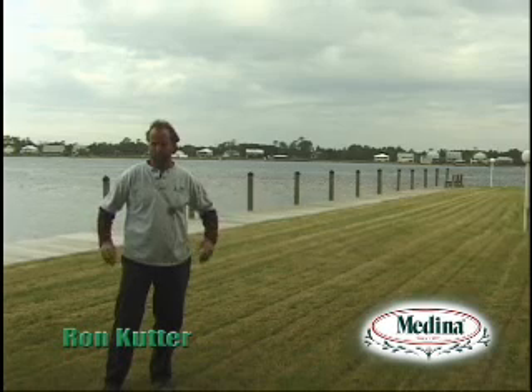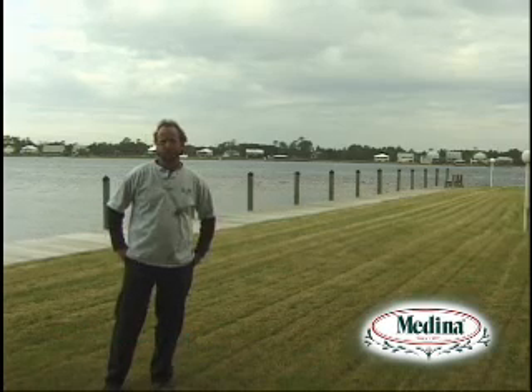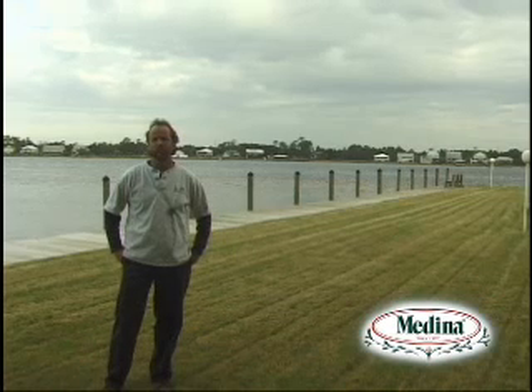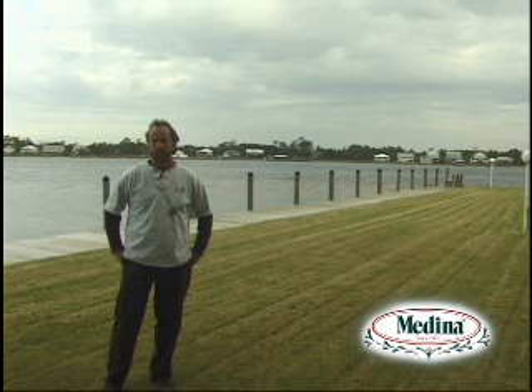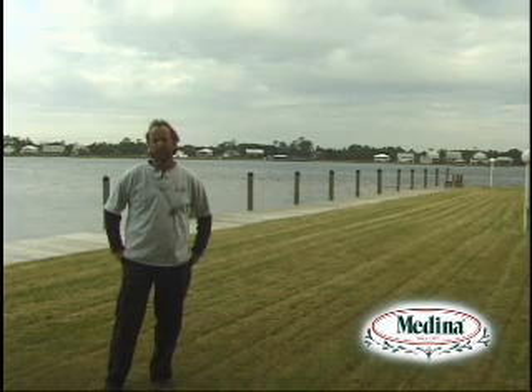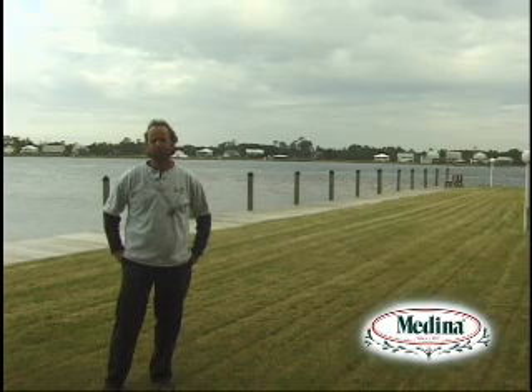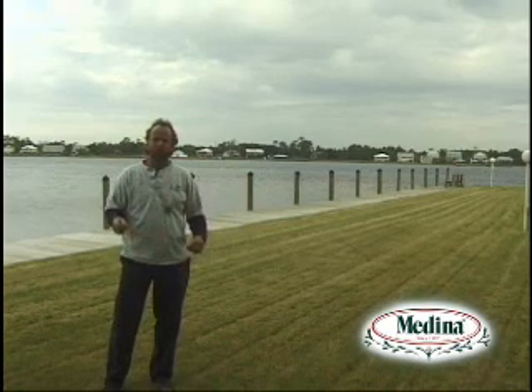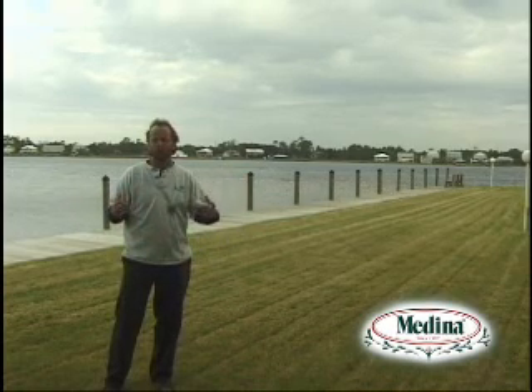I had just finished landscaping on this particular property here. It was an Ivan reconstruction, and this complex spent thousands of dollars on resodding, palm trees, and plants. Nine months later, after our install from Ivan, Hurricane Katrina came — and it was a different type of storm than Ivan, where Ivan came with a storm surge and pretty much just took everything out into the Little Lagoon here.